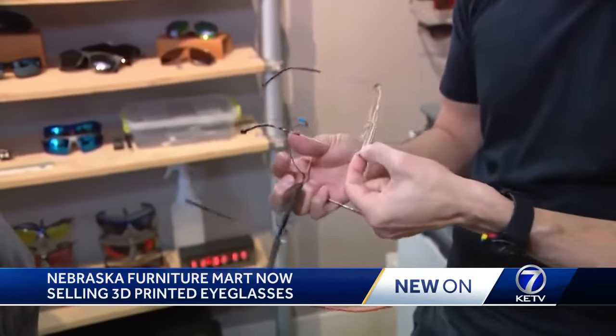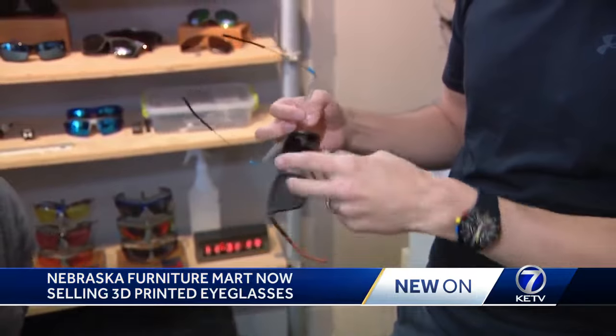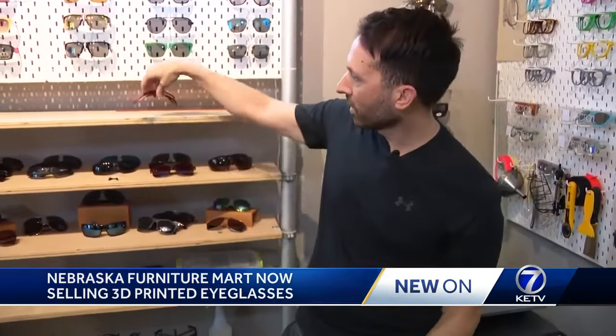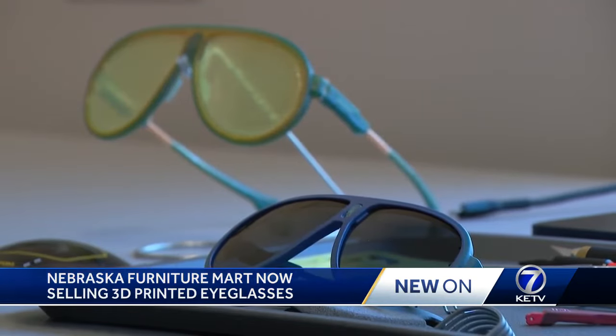I've been designing eyewear for about 25 years. Allen Tip has designed frames for a variety of companies. There's a big problem if you go into any retail store, whether it's sunglasses or optical — the department has to make some decisions as to what they're going to carry. And that's why he says there's a growing market for 3D printed frames.